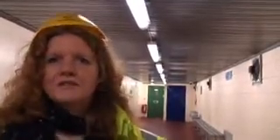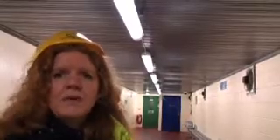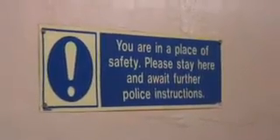We're in the first of our seven emergency refuges, which run under the river section of the tunnel. These were put in about eight or nine years ago, and they're designed to take people off the road deck in the event of a major emergency. These are here for an extremely major event — so, actually, we hope we never have to use them.